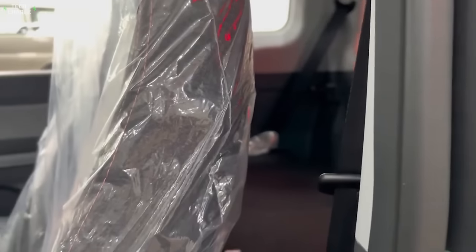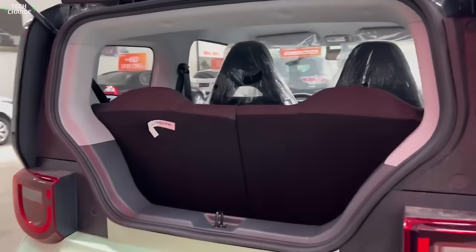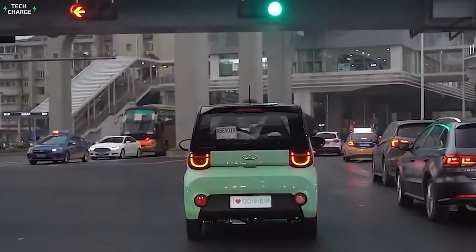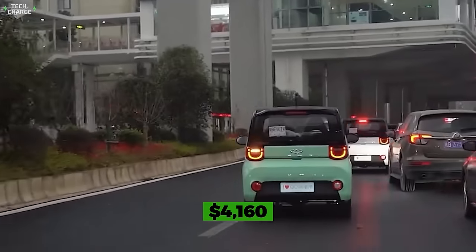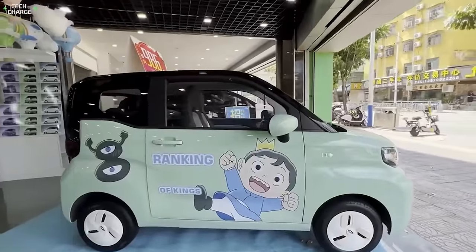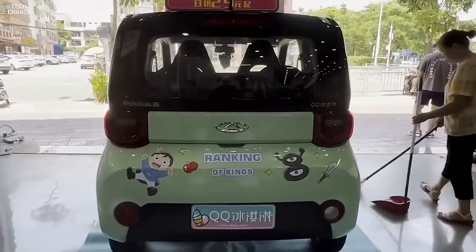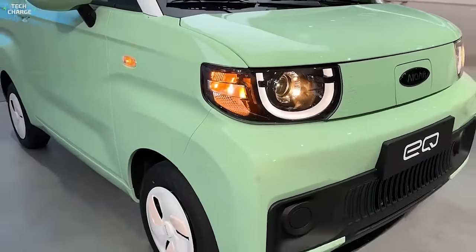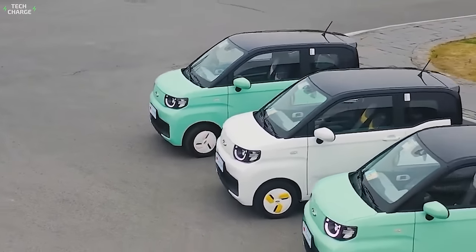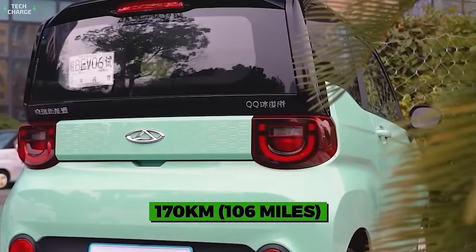Number 3: Chery QQ Ice Cream. It may look like it was designed for customers who aren't even old enough to drive, but the Chery QQ Ice Cream is a highly desirable item, especially among the female population — only if you live in China, where this gorgeous little fellow starts at $4,160. The base version is pretty much bare bones, and most amazing details cost extra. Base models can make around 120 kilometers with their 9.6-kilowatt-hour battery pack, while paying extra gets you a 13.9-kilowatt-hour battery and autonomy up to 170 kilometers.